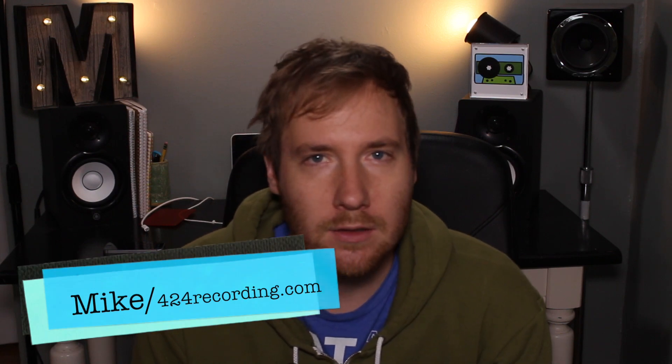Hey guys, it's Mike from 424recording.com. Today I wanted to give a quick rundown of my DM-1 drum machine app.